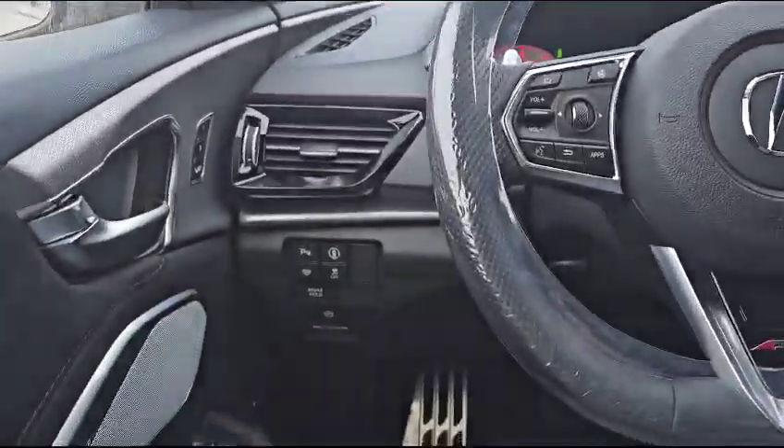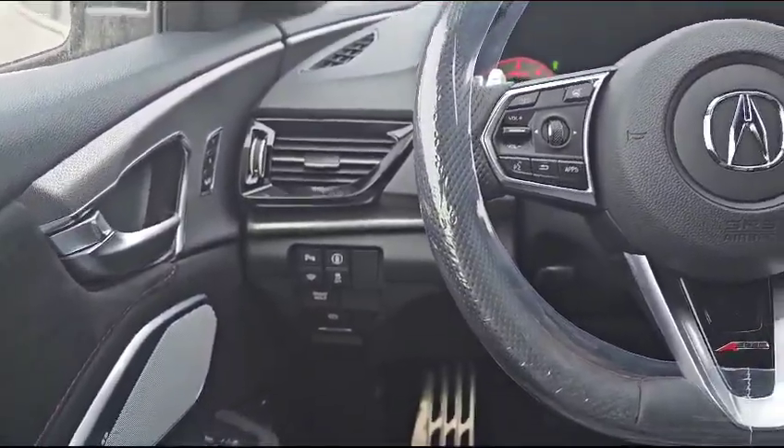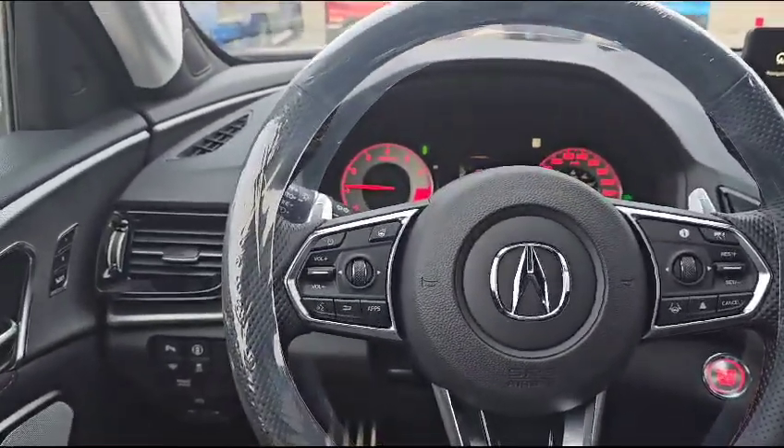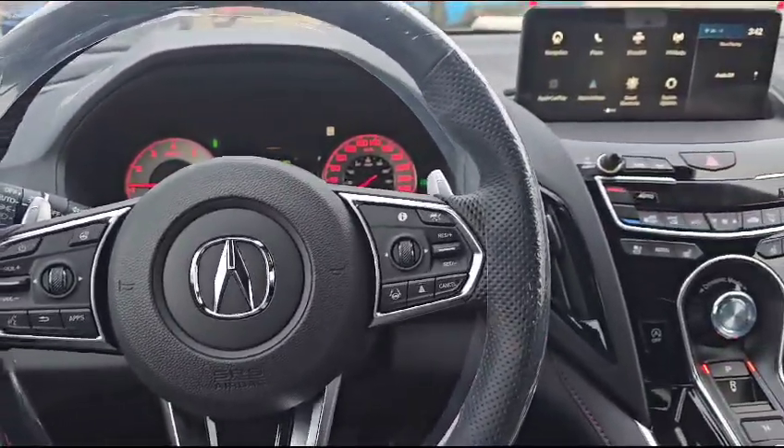Down at the bottom you also have your parking sensor, heated wiper, and traction control. This is how your steering wheel looks. On the left you have your heated steering wheel buttons and stereo controls. On the right you have your cruise control, adaptive cruise, and lane keep assist.